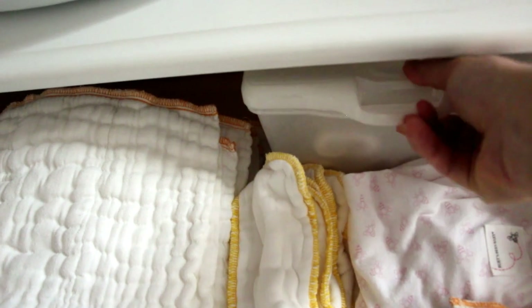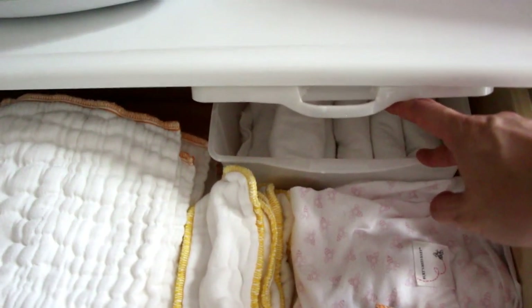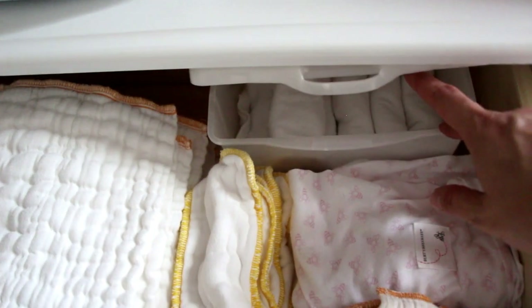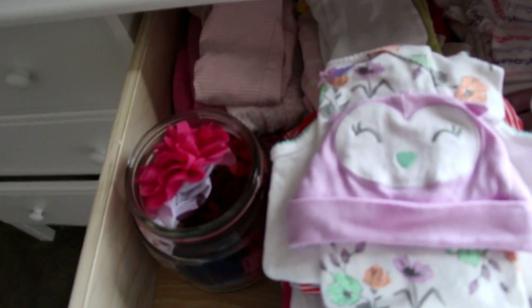I have a wipes case with a bunch of my cloth wipes stored inside since I bought a ton of them. In the next drawer I have the next size up — size small diapers — along with more wipes. Then I have bigger sizes, I think medium, and some medium workhorse diapers too. I am stocked up on those! I might have to make this a two-part video because my camera battery is flashing.